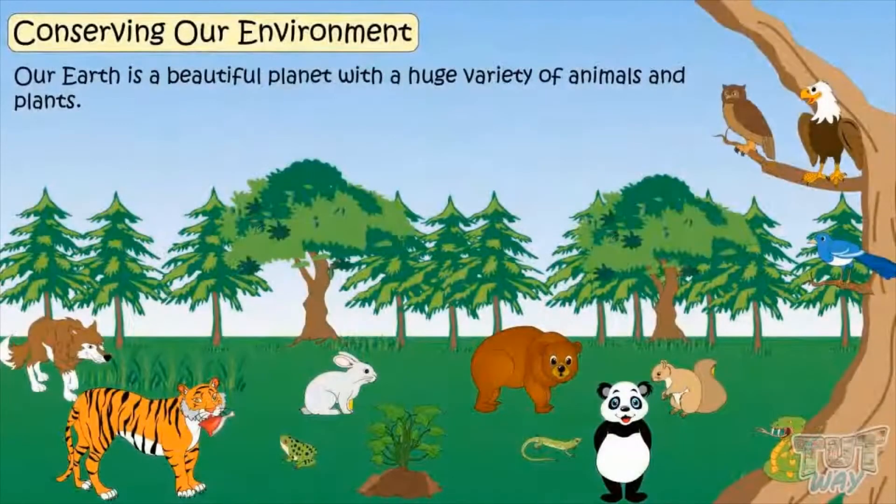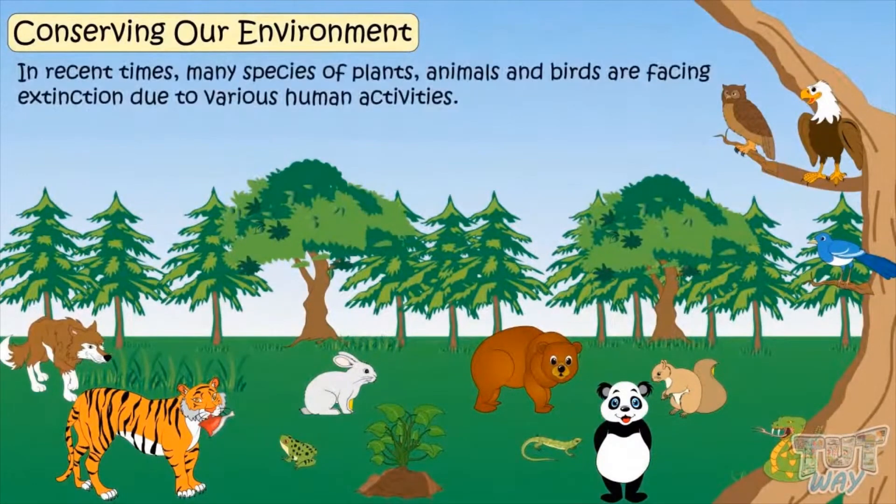Kids, our Earth is a beautiful planet with a huge variety of animals and plants. But in recent times, many species of plants, animals, and birds are facing extinction due to various human activities.